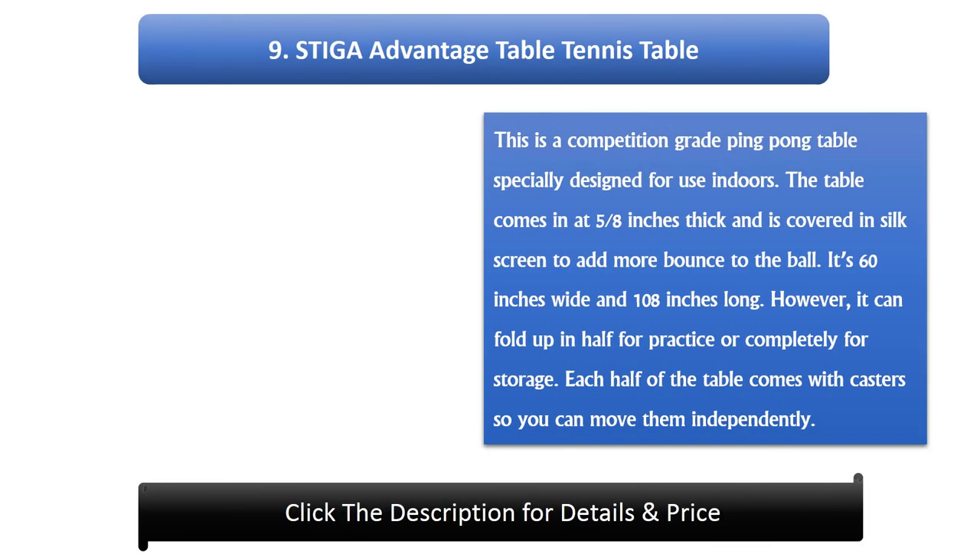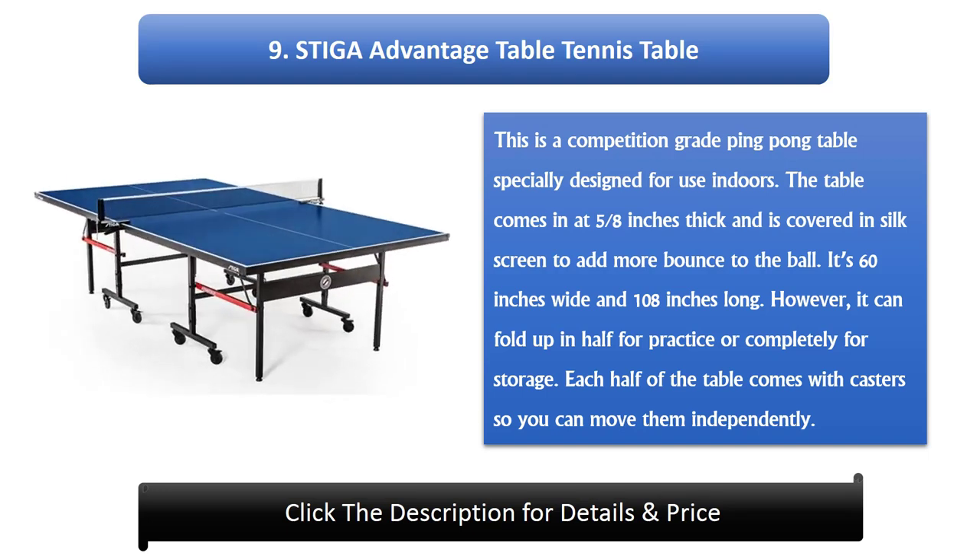Number 9: Stiga Fountain Table Tennis Table. This is a competition-grade ping pong table specially designed for use indoors. The table comes in at 5/8 inches thick and is covered in silk screen to add more bounce to the ball. It's 60 inches wide and 108 inches long. It can fold up in half for practice or completely for storage, and each half comes with casters so you can move them independently.